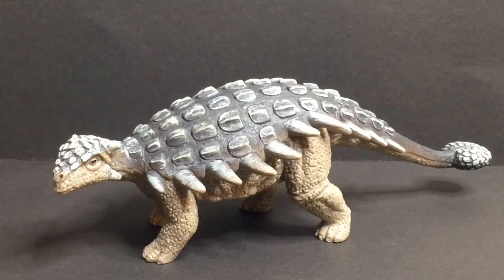Just like a coyote finds a turtle and can't get through the shell — all they need to do is flip the turtle or tortoise over and it's vulnerable to basically any attack. The same goes for these guys. If a giant T-Rex comes and flips this guy over, it's not going to end well.